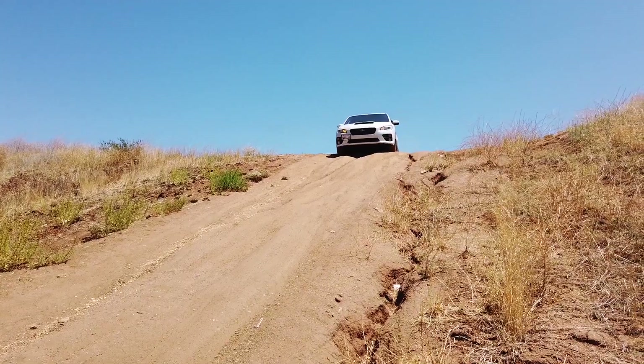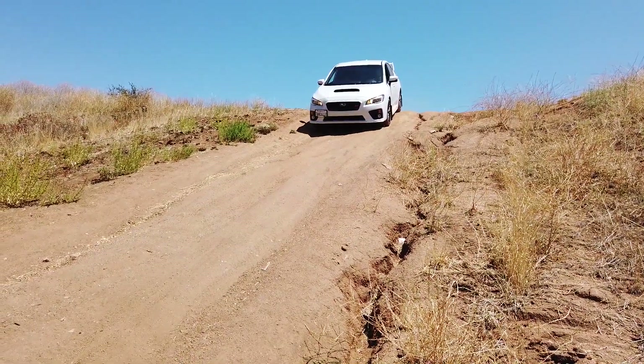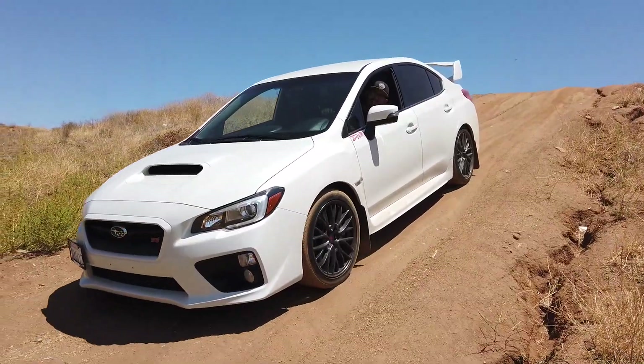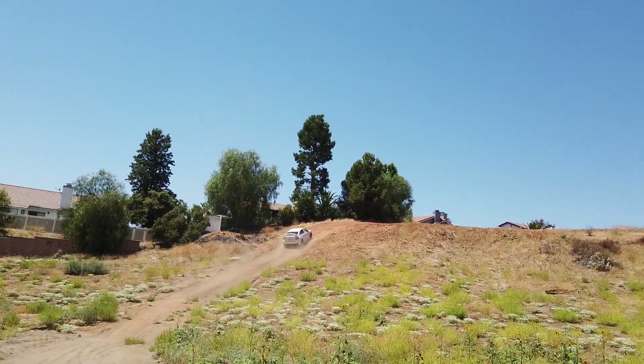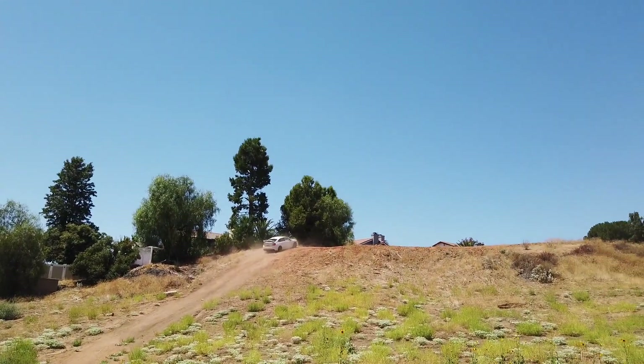Just stay right and go slow. Easy. Do you got X-Mode on or what? Nothing. Why don't you put it in Sport Sharp? I think you could go down the hill faster. Oh my god, he's sending it! Wow, he did it. So Estevan just sent it up that hill — not that fast, but he went all the way up. That hill's pretty steep.